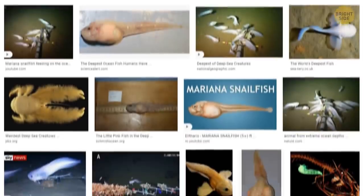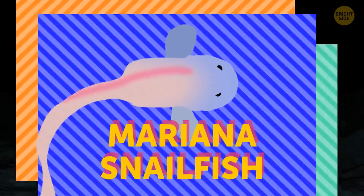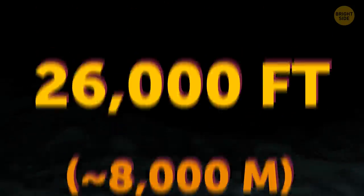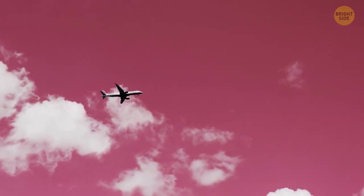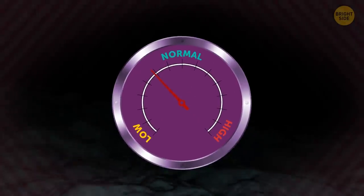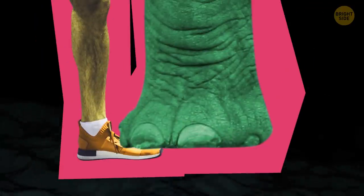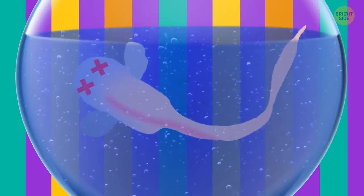Straight from the deepest part of the earth comes the Mariana snailfish. It thrives at 26,000 feet below — almost as high as planes fly, only in the opposite direction. The pressure at such depths is so intense it feels like an elephant is standing on your toe. Thus, it just couldn't make it in the shallower waters of an aquarium.